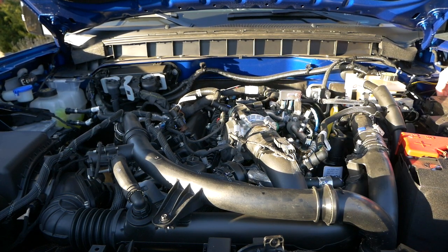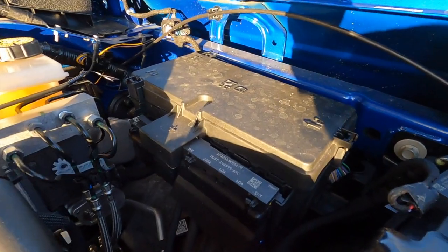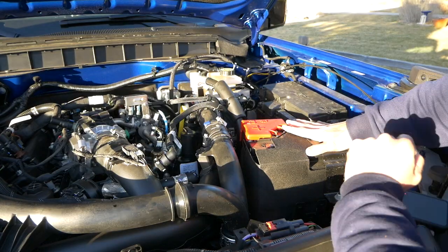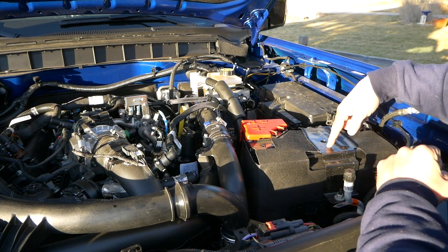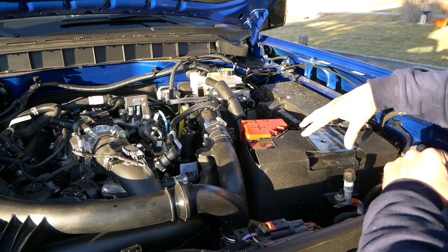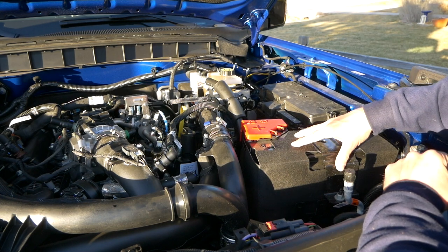Over here is your fuse box. Push in on these three tabs and the lid lifts off. Inside you have all of the microfuses, and there is a legend in your owner's manual as to what fuse goes where. On the right-hand side you have your battery. Your battery is generally going to last between four and six years depending on the quality of battery and how well it's kept up. As long as it doesn't go all the way down to zero charge you should be able to keep it for at least four to six years.